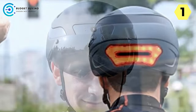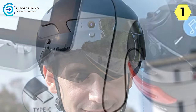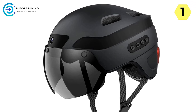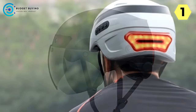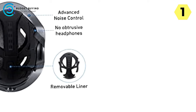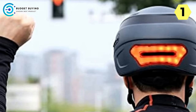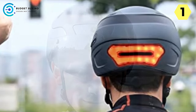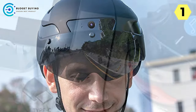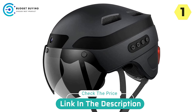Ventilation and Comfort: Live All prioritizes your comfort with a detachable and washable lining made from breathable materials. The four strategically designed air vents provide optimal ventilation, ensuring a cool and comfortable ride in any weather. Conclusion: Live All's smart helmet is more than just a helmet; it's a gateway to an immersive and connected biking experience. With its sports camera, Bluetooth connectivity, and IPX5 waterproof rating, Live All has set a new benchmark for smart biking gear. Elevate your ride and experience with Live All smart helmets.